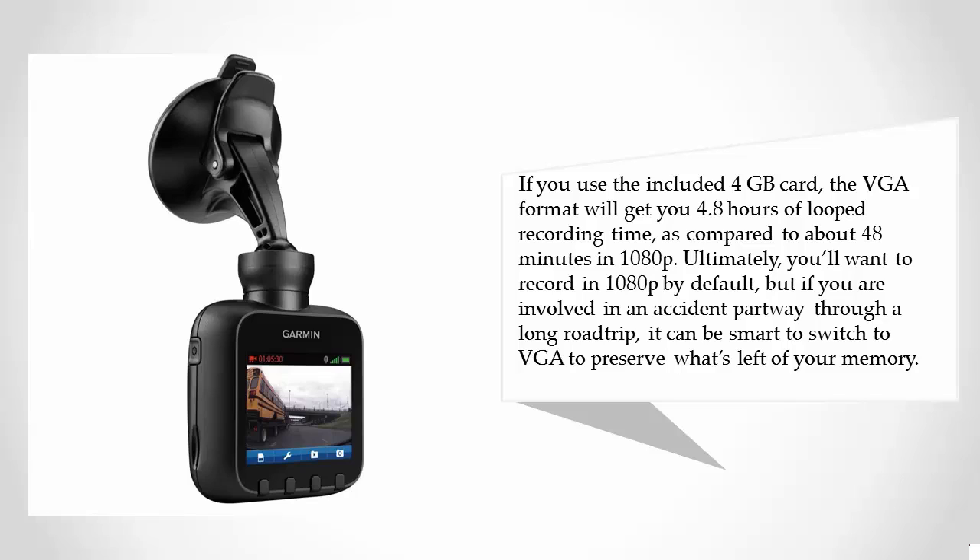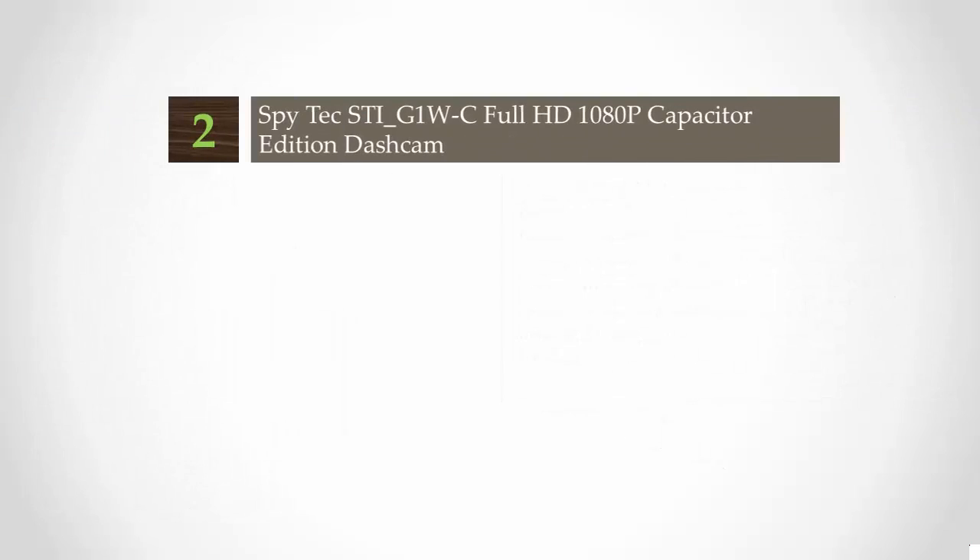Ultimately you'll want to record in 1080p by default, but if you are involved in an accident partway through a long road trip, it can be smart to switch to VGA to preserve what's left of your memory.